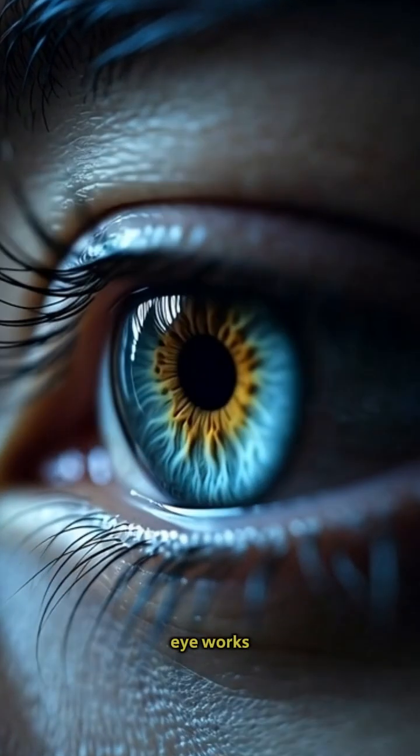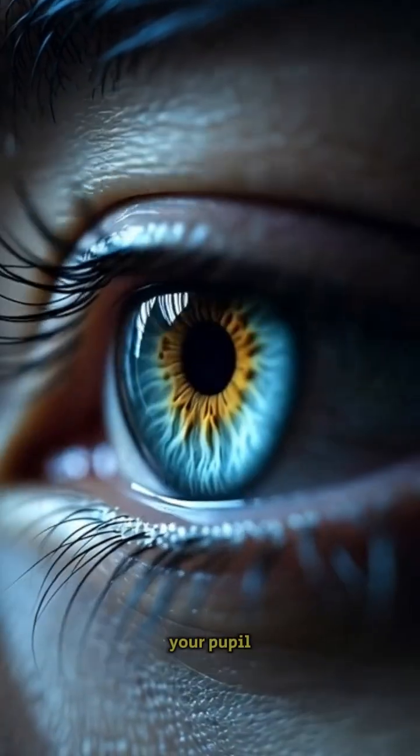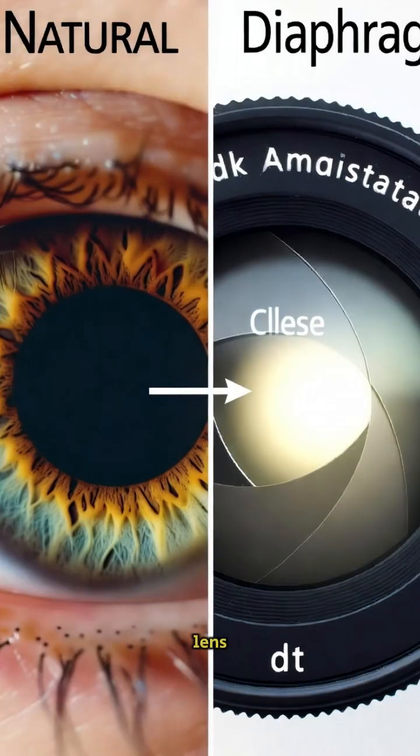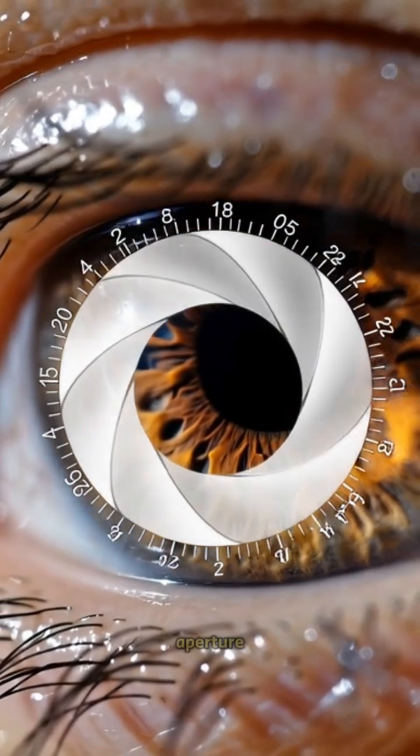Do you know your eye works like a camera, but much more advanced? Your pupil is like a camera lens controlling how much light enters your eye. Your iris changes size just like a camera adjusting its aperture.